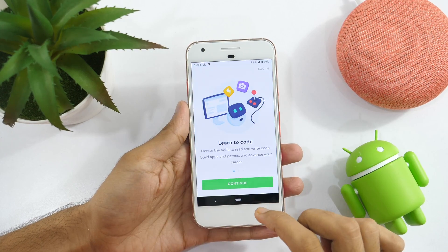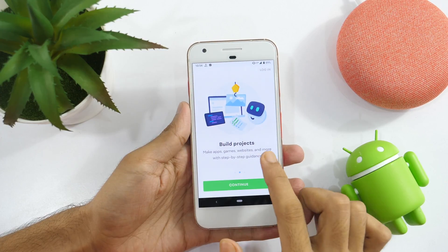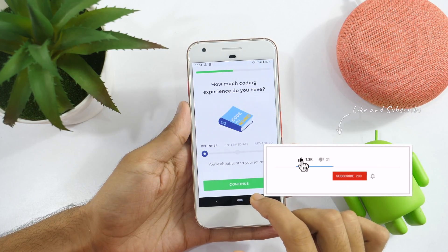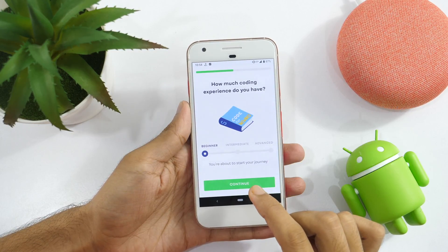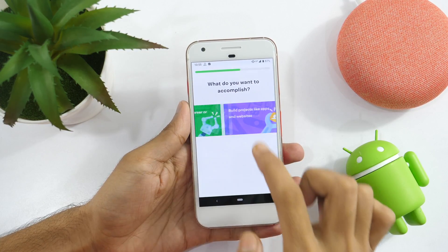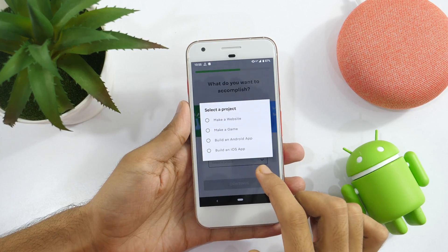If you have never written any code, Mimo is the app for you. Mimo is one of those apps where I started to learn coding. I started learning to write iOS app code on my iPhone but soon it came to literally every device I am using. When you open the app for the first time, it will ask you a few basic questions like how much coding experience you have, what do you want to accomplish, which kind of app, game, or website you want to build, etc.